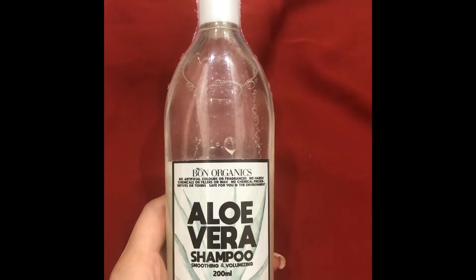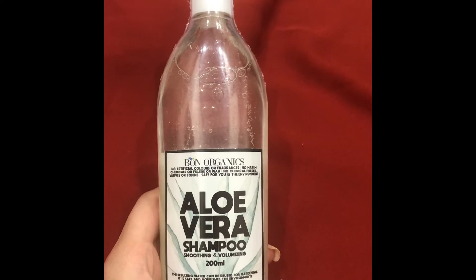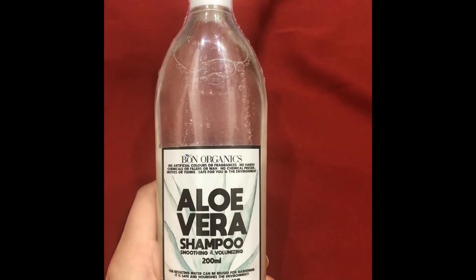Also guys, there is a giveaway for you — the same aloe vera shampoo. I will mention all the giveaway rules in the description box, please stay tuned for that. Thank you, and please don't forget to like, share, and subscribe to my channel.